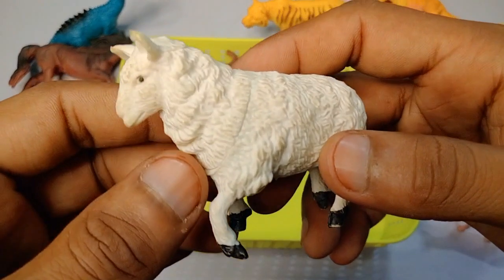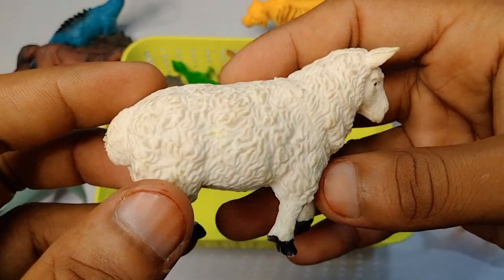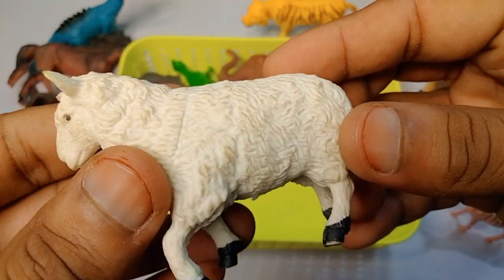Next figure: sheep - wow, beautiful look, very nice, white black combination, beautiful sheep.